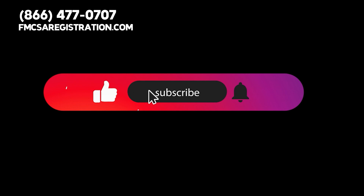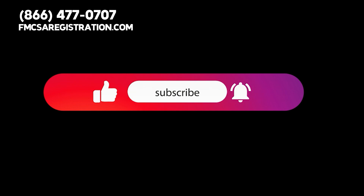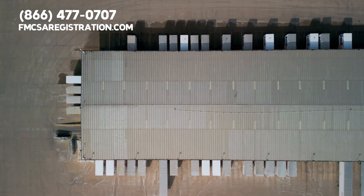But before we do, please give us a thumbs up, subscribe to our channel, and hit the bell for notifications so you can stay updated about important trucking topics.